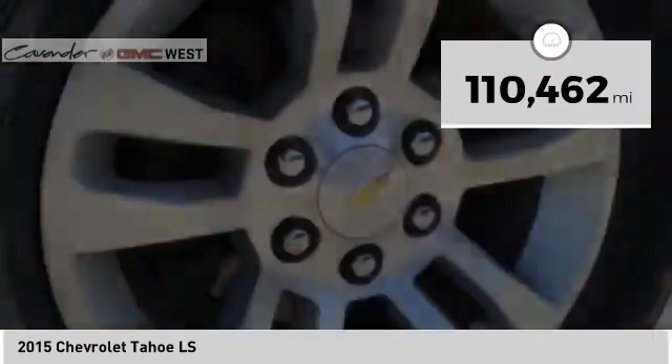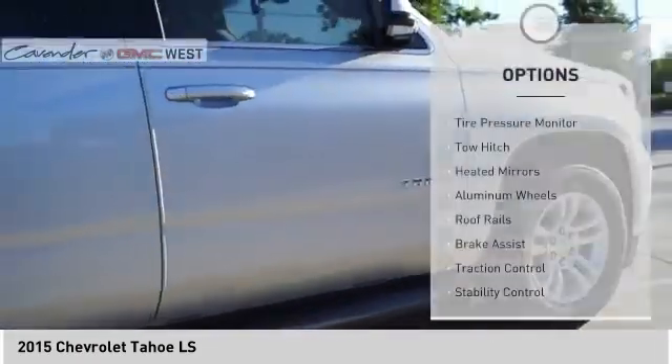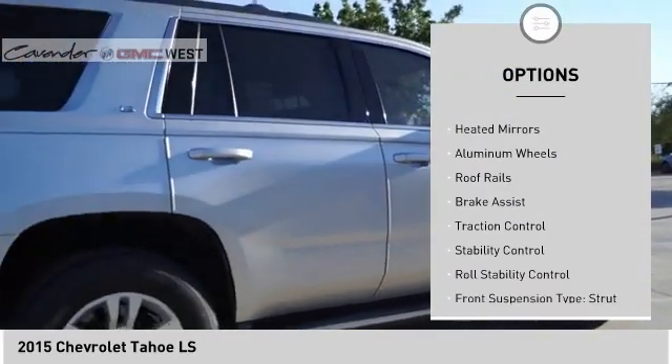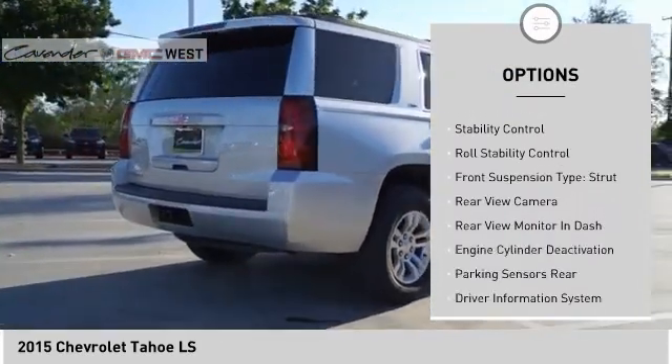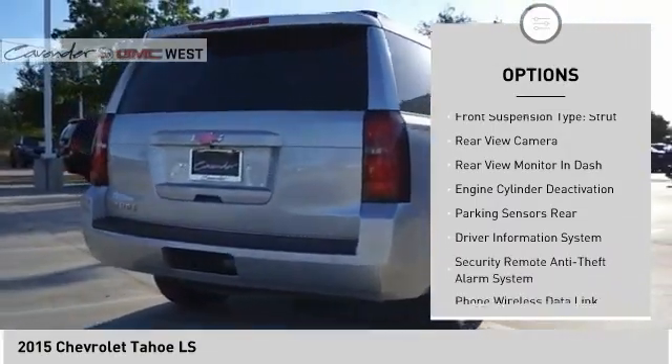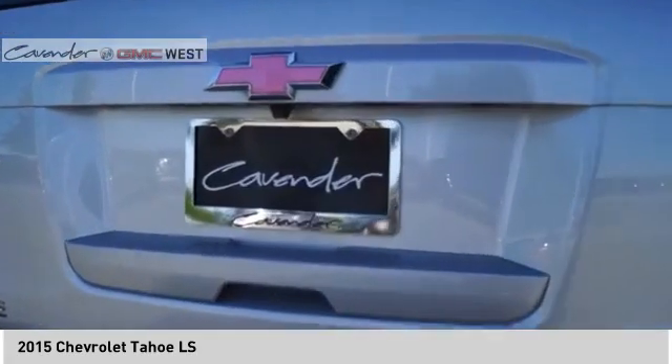This vehicle has less than 115,000 miles. Here are some of this vehicle's great options: tire pressure monitor, tow hitch, heated mirrors, aluminum wheels, roof rails, brake assist, traction control, stability control, roll stability control, front suspension type: strut.